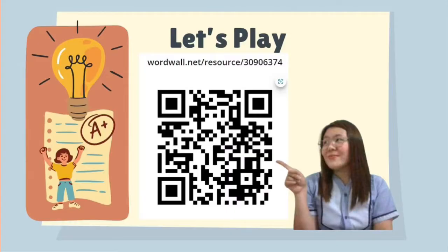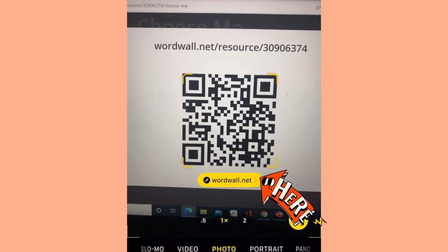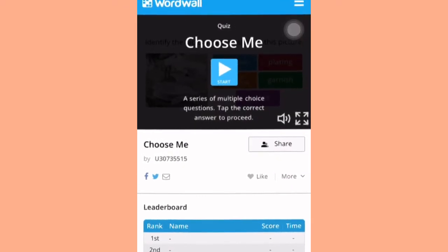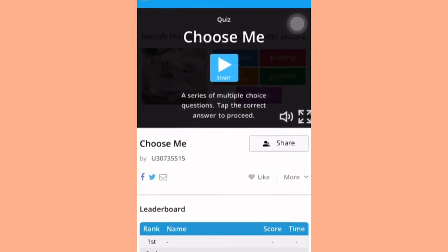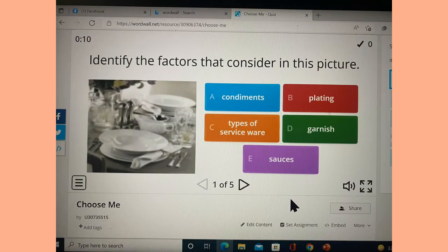Before we start our discussion, let's play! You can pause this video and scan this QR code using your phone camera, then click the link and it will direct you to the website. A photo will be flashed and you need to choose the factor to consider in each picture — is it about condiments, plating, types of service ware, garnish, or sauces? Just click your answer and you will know right away if you got it correct. Are you ready? Let's go!